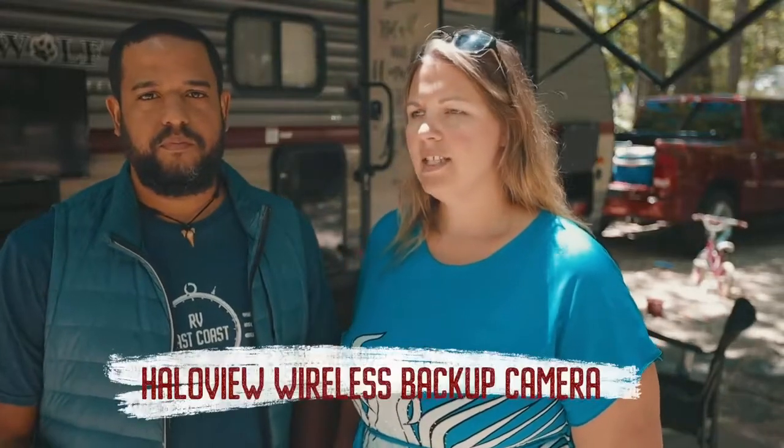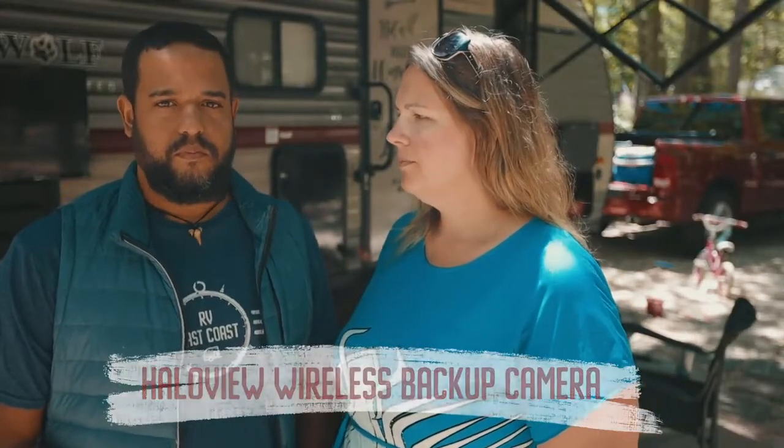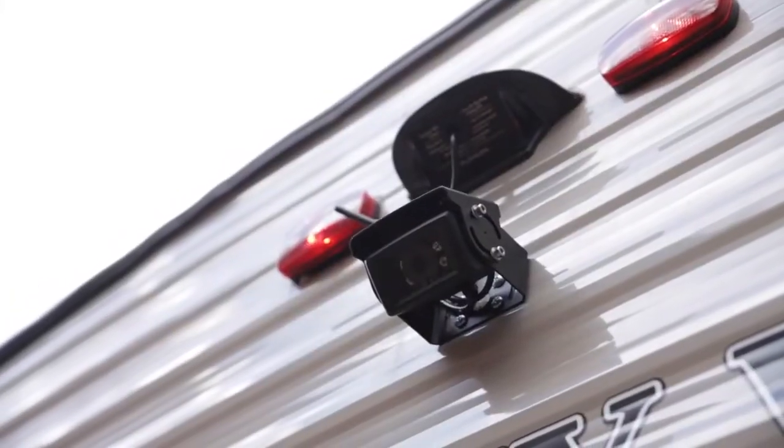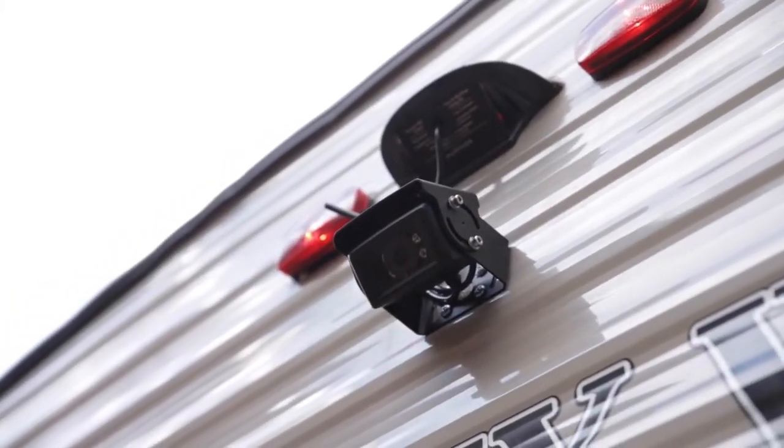Another modification is the halo view rear view mirror camera. Installing the cameras in the back of the trailer was one of the best investments I made because it gives me so much peace of mind to back into a site.